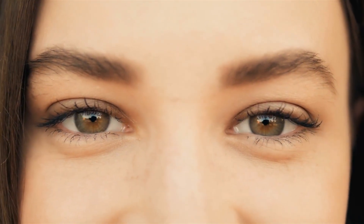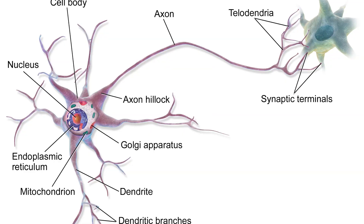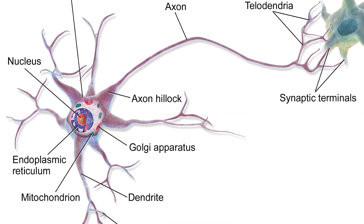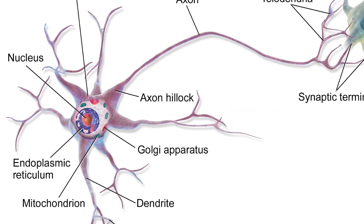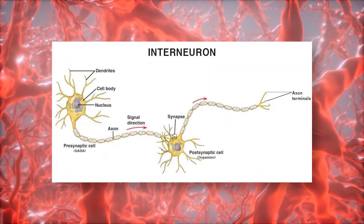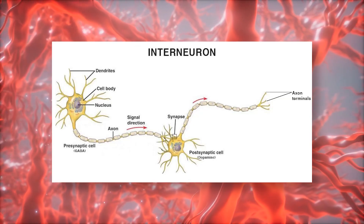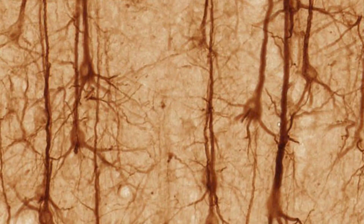Sensory neurons are the ones that react when the sensory organs detect a stimulus, such as light in the eyes — they send a signal to the brain where the appropriate response is decided upon. Motor neurons work in the opposite way, receiving signals from the brain or spinal cord and triggering an action such as activating a muscle or changing neurotransmitter production within an organ. The third type are called interneurons, and these connect other neurons to each other in the same region, forming groups called neural circuits.